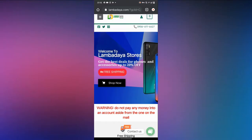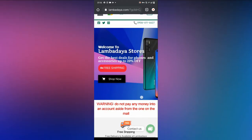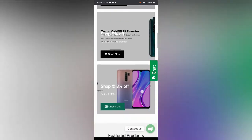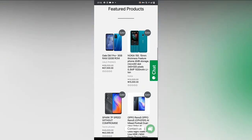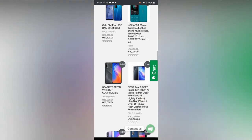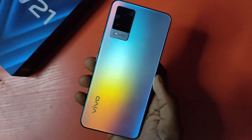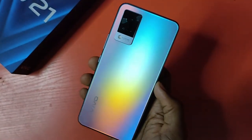This review unit was provided by LambertAir.com. If you're interested in buying the Vivo V21 or any other phone in Nigeria, you can visit the website — I have links in the description. They accept pay-on-delivery to any city in Nigeria. The website is friendly and easy to use, and they always sell at recommended retail prices, so make sure you check it out.